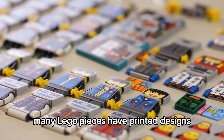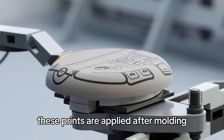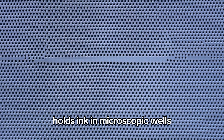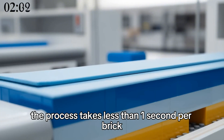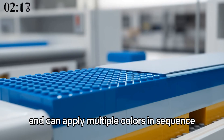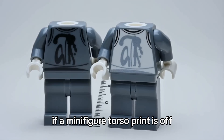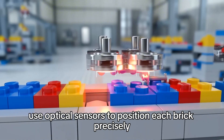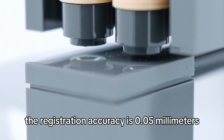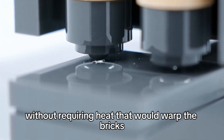Many Lego pieces have printed designs — minifigure torsos with shirt patterns, bricks with control panels, tiles with decorative elements. These prints are applied after molding using pad printing technology: a laser-etched metal plate holds ink in microscopic wells, a silicone pad presses onto the plate, picks up the ink, then transfers it to the brick in less than one second. The registration accuracy is 0.05 millimeters — if a minifigure torso print is off by even half a millimeter, it looks wrong. The inks themselves are custom-formulated to bond permanently with ABS plastic without requiring heat that would warp the bricks.